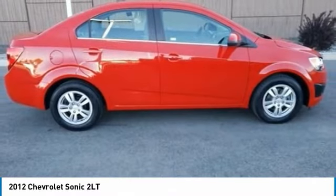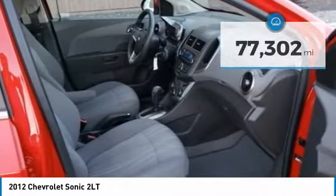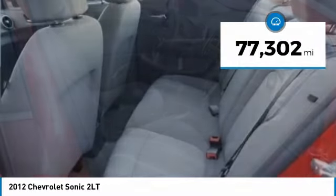So where's the sweet spot? Behind the wheel. And it's priced below $10,000. This vehicle has less than 80,000 miles.